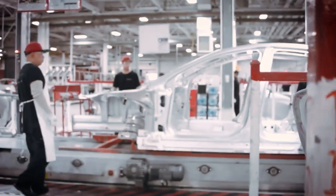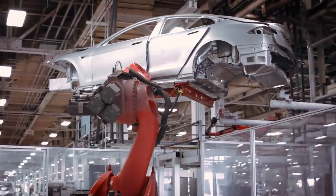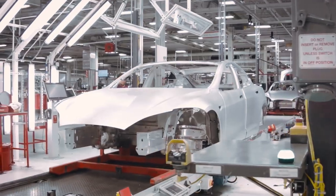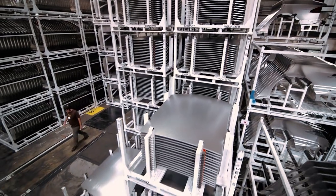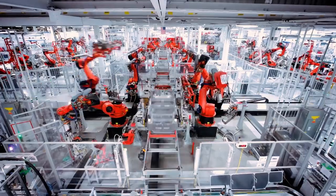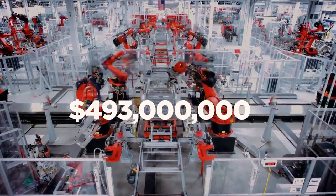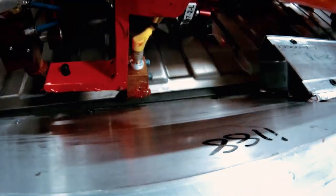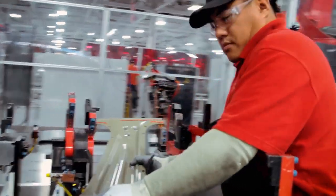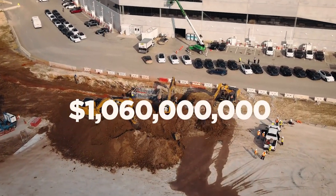Tesla sent the Texas Department of Licensing and Regulation documents showing how much the company has spent on its Austin factory to secure a variety of manufacturing capabilities. The company plans to finish building its general assembly and paint facilities, among other things. Tesla told the TDLR it planned to spend $493 million on the general assembly area and $182 million on the body shop. According to construction documents, painting, casting, and stamping facilities will all be finished by December 31st. The five buildings cost a total of $1.06 billion.